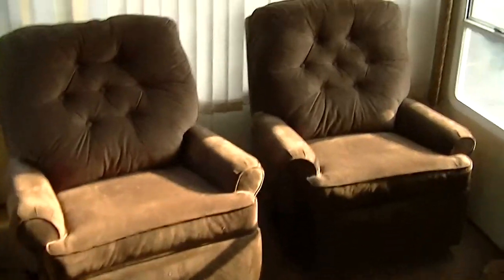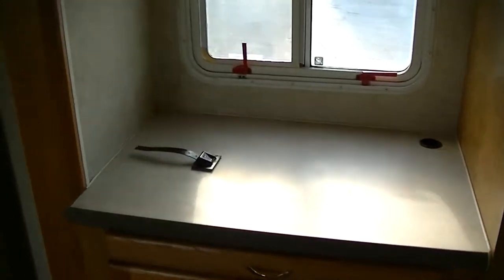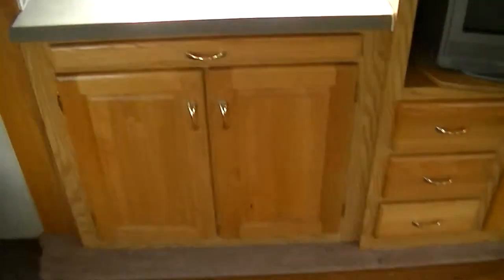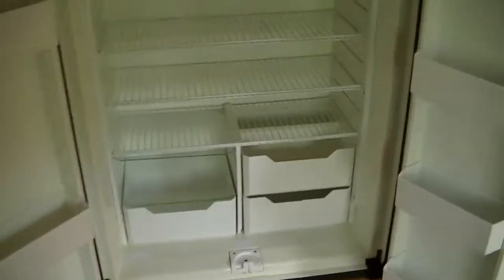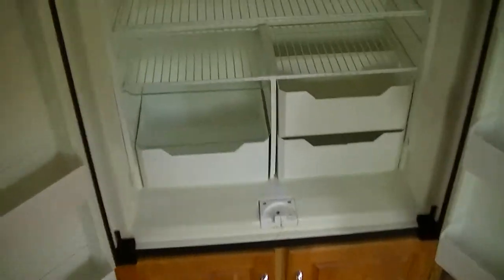Two oh-so-comfortable recliners for kicking back after a day of fun in the sun — just put your feet up and watch your favorite show or team. Computer station so you can do some work on the road if you need to, with a pullout drawer for your keyboard. Great big old refrigerator — a two-door Norcold two-way power wood panel. You can put a couple weeks' worth of food and frozen stuff in there.